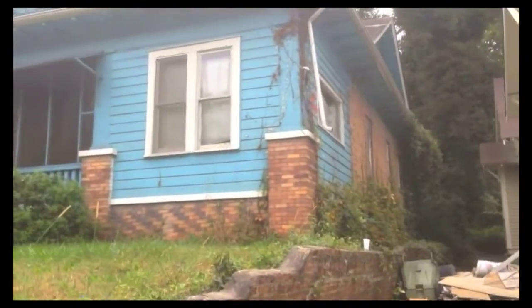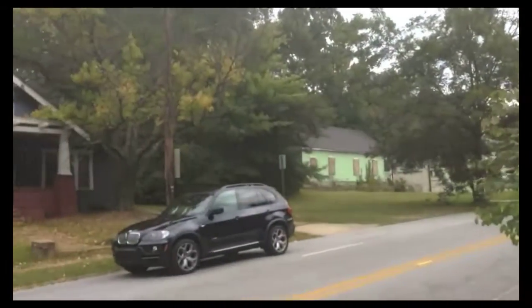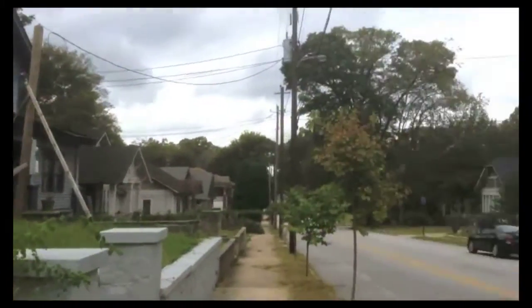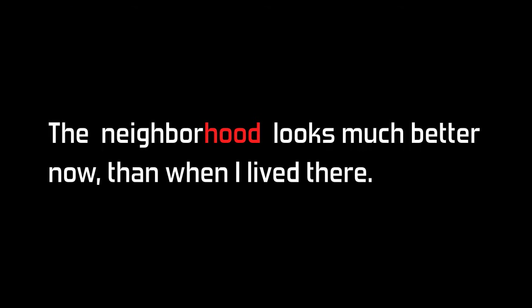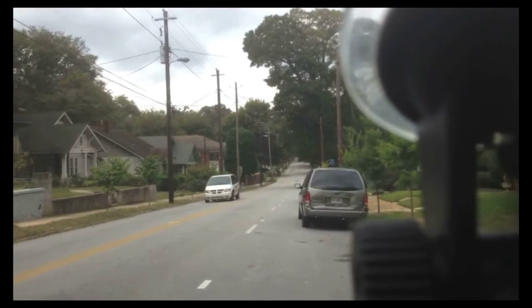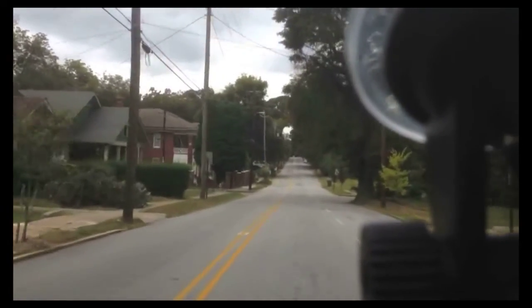I used to live in that place. Let me get back in the vehicle and just drive around and show you. It looks better than it used to - this is an improvement. That house looks nice.